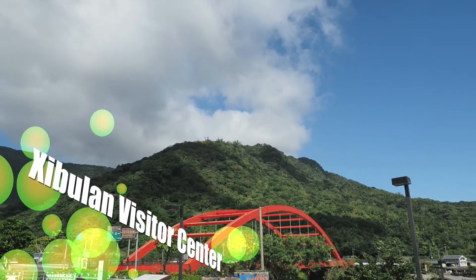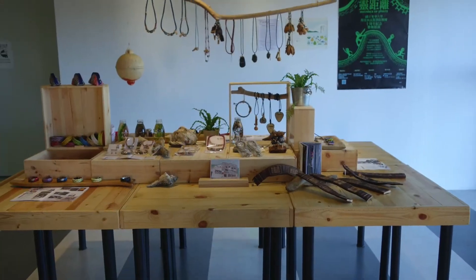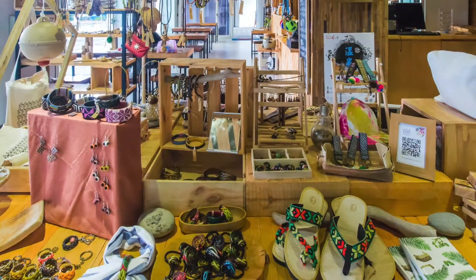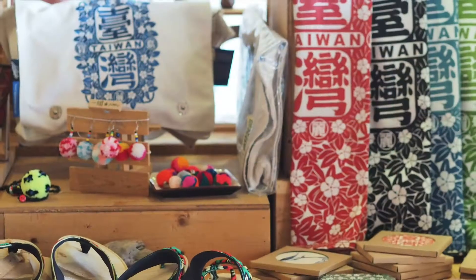The indoor decorations at the Zybulun Visitor Center are inspired by tribal elements. Designed with a warm wooden texture, the center provides visitors with information and light meal services. In addition, there is also a bookstore, cafe, souvenir shop, and farm-produced store.